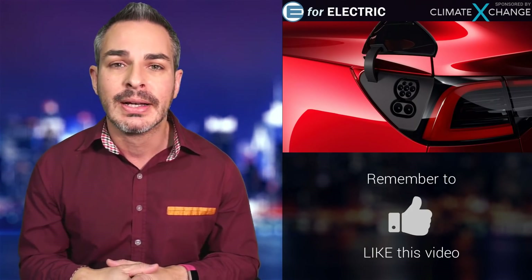Welcome to the most unbiased — and I might be one of the few unbiased — electric car channels on the internet. If this is your first time here and you want to be up to date on everything going on in the world of electric cars, there's a subscribe button down there so you won't miss anything moving forward. Okay, let's talk about this.